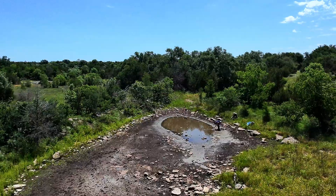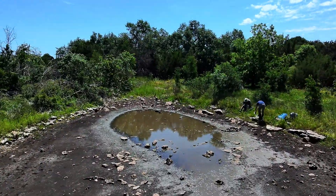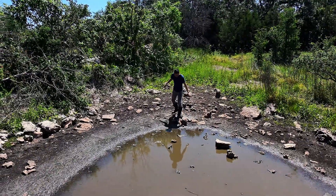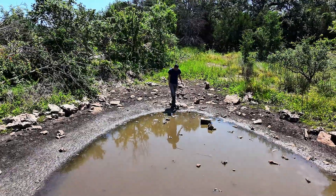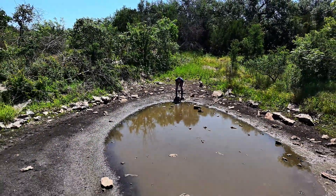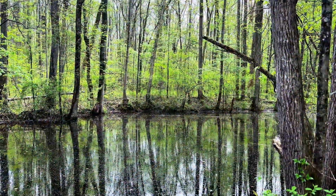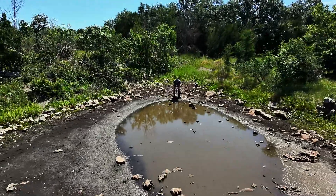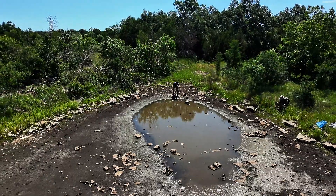When most people think about ephemeral wetland systems — vernal pools, for example — their mind often drifts to places like California or the northeastern states such as Virginia or Vermont. These locations are renowned for their extraordinary biodiversity and branchiopods that play a unique role in these ecosystems. However, these temporary habitats exist in many regions, including right here in central Texas.